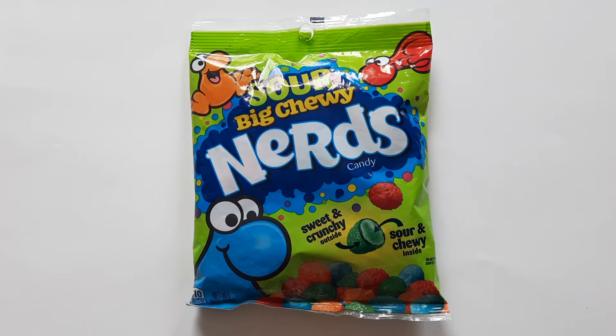Big Chewy Nerds return with Sour today on the Candy Aisle. Hello everyone. Welcome to another review. My name is Jeff, and today I have a review of the Sour Big Chewy Nerds.